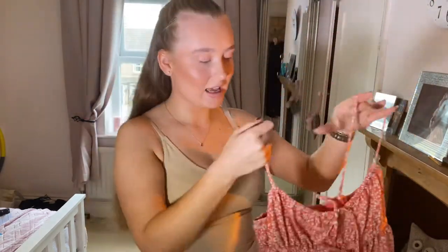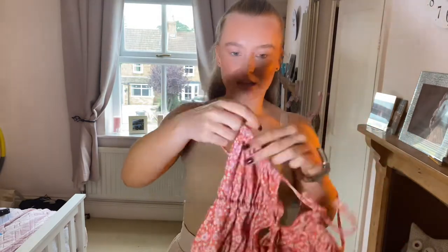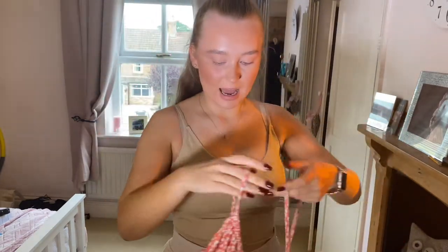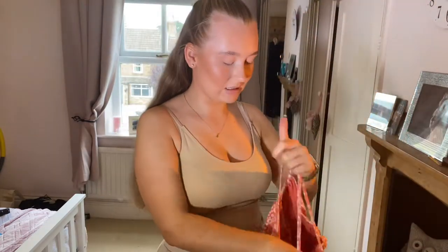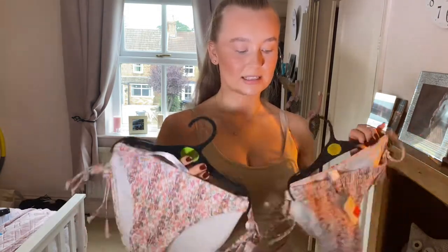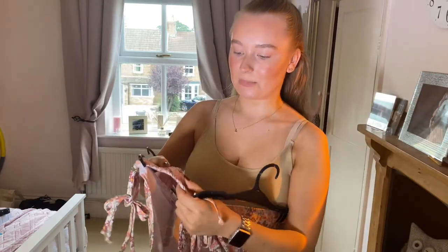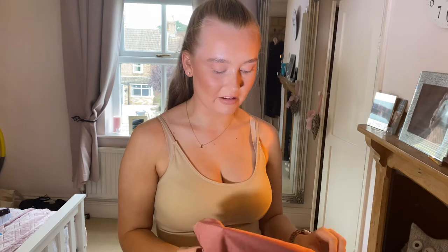So I went into Primark and found this swimsuit — I got it in a 10 and I really like it. The straps have got movement in them. It was meant to be £12 but I got it for £6, so you can't go wrong with a bargain. I also got these bikini bottoms — one for myself and one for my sister. They were meant to be £4 but I got them for £2. They have ruching around the front and ties at the side so you can make them to your size.